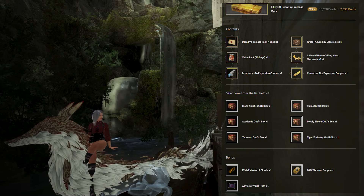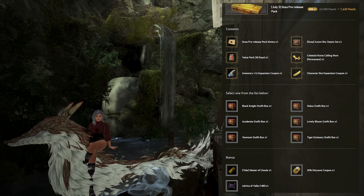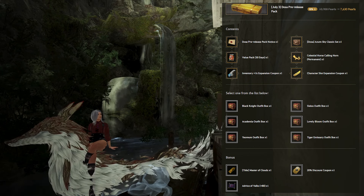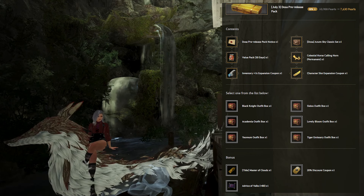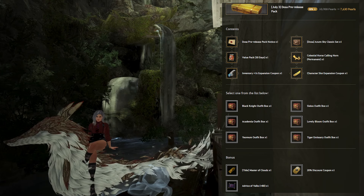On top of that, you get a bonus title, Master of Clouds, which can only be obtained from this pack. If you really love the title, this is the only chance to get it, though titles aren't generally very useful. You also get a 20% discount coupon and an 80 Advice of Valks stack. In terms of total Pearl value, PA is correct that the non-bonus items add up to 10,900 Pearls. The discount coupon is worth around 400–800 Pearls and the 80 Advice of Valks around 550, giving a total pack value of 12,050 Pearls sold at 7,630 Pearls — a discount equivalent of 36.68% off.